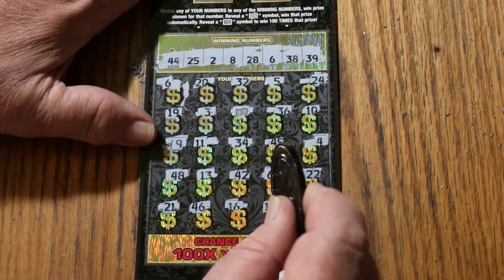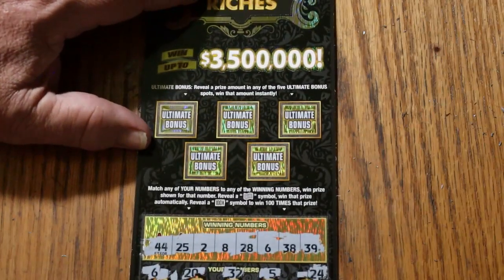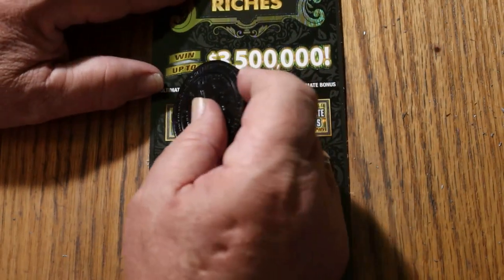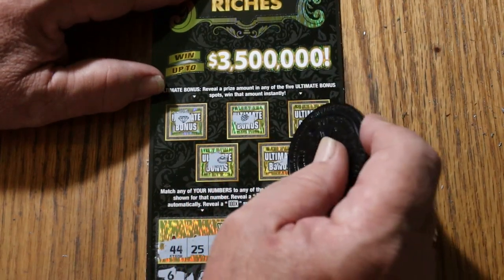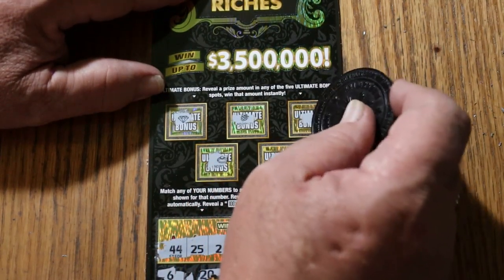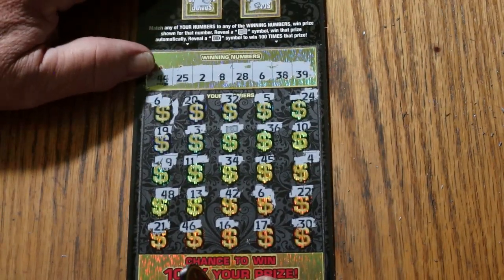So we have three — the two sixes and the flying dollar bill. Let's see if anything in the bonuses. Nope. Nope. Nope. Nope. And no. Just the three.